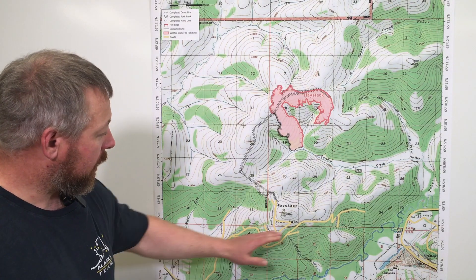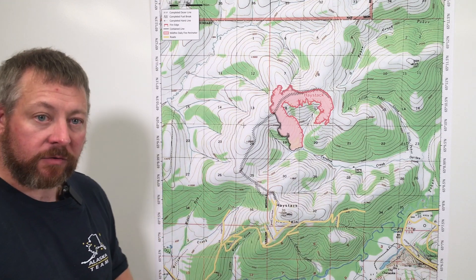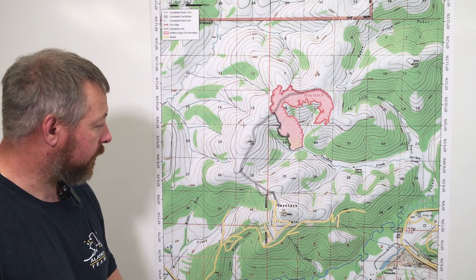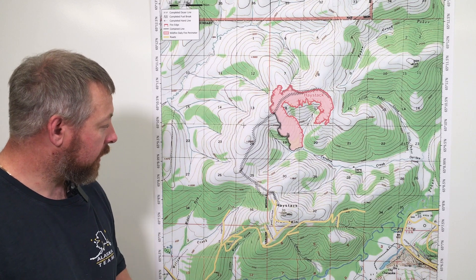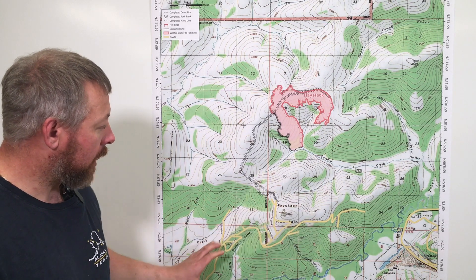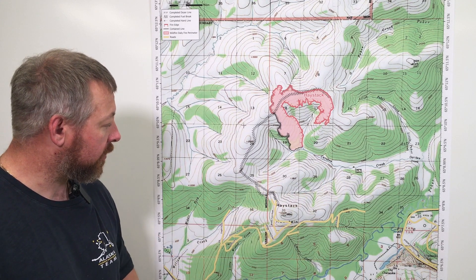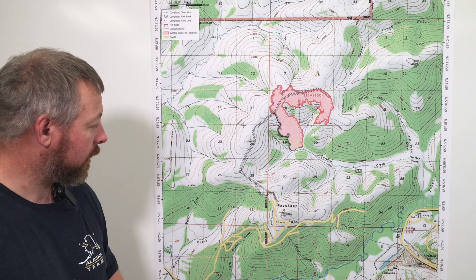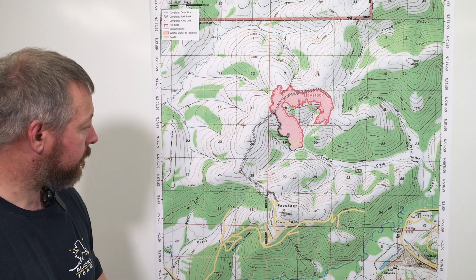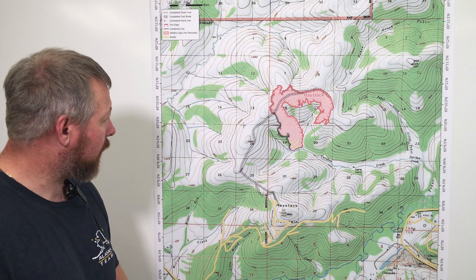We have a community down here, the Haystack subdivision. This is our primary concern with several residents and approximately 100 structures out there. We're getting good risk assessments and structure assessments done, along with making a positive connection with the residents of Haystack, and that has been going extremely well.